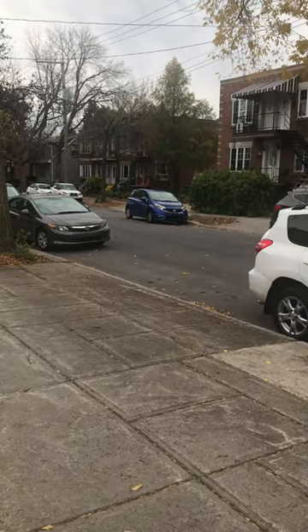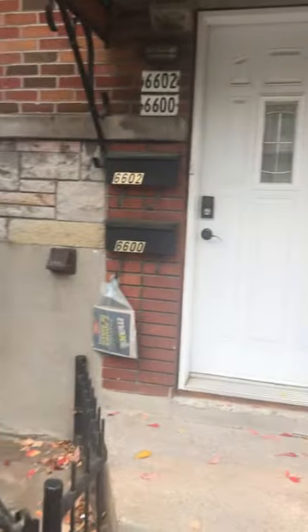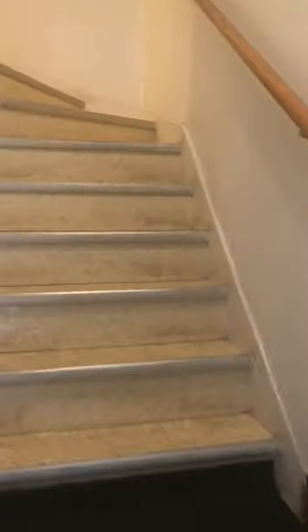So the studio — this is Jog Street. As you can see, there are plenty of parking spots. This is the entrance. The studio is in the basement. It's apartment number two.